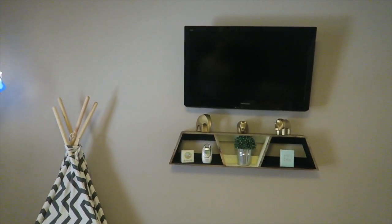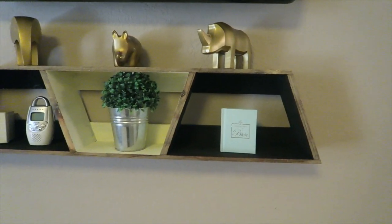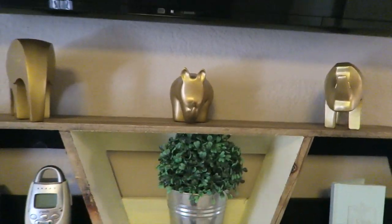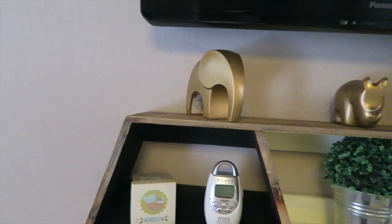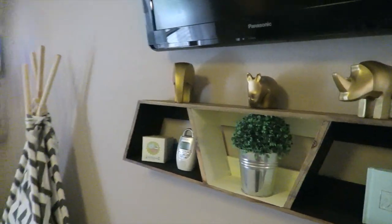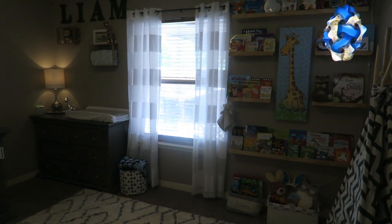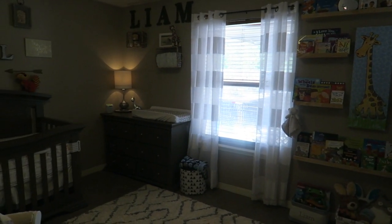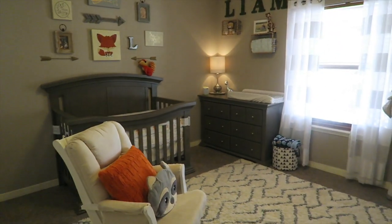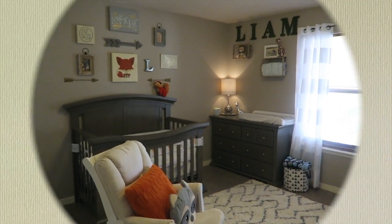So that's the reading and play area corner. Over here we have a TV — it's just mounted on the wall, not turned on much. This little shelf we got from Hobby Lobby, and I just have a little rhino, hippo, and elephant on there. And that is Liam's room tour! I hope you guys liked it.